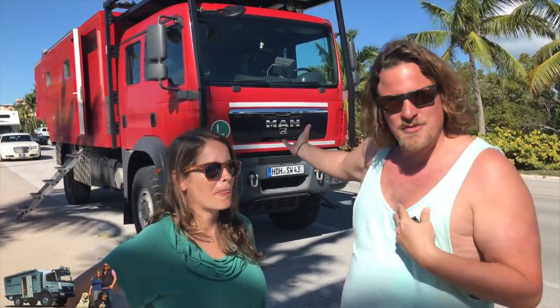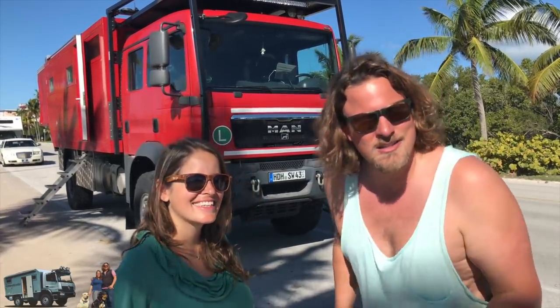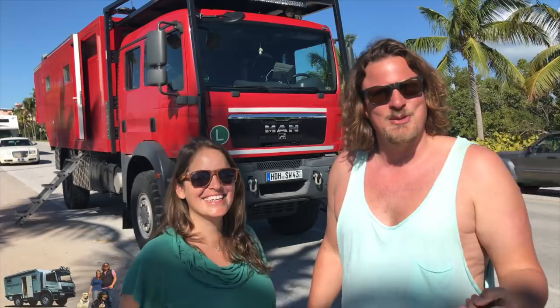They have been in Africa already, which is pretty awesome. They were traveling with two kids, which is also awesome. We have two dogs, but they were traveling with two kids.